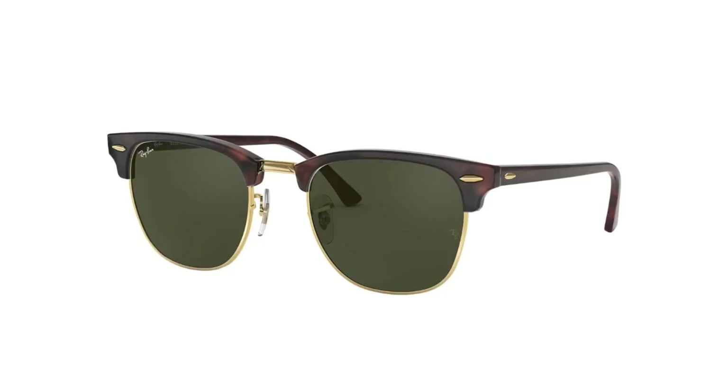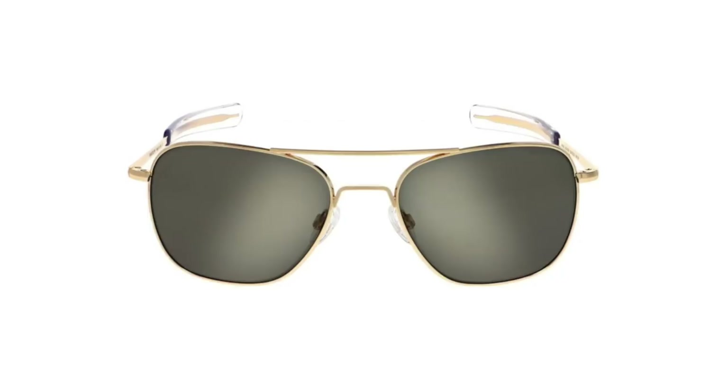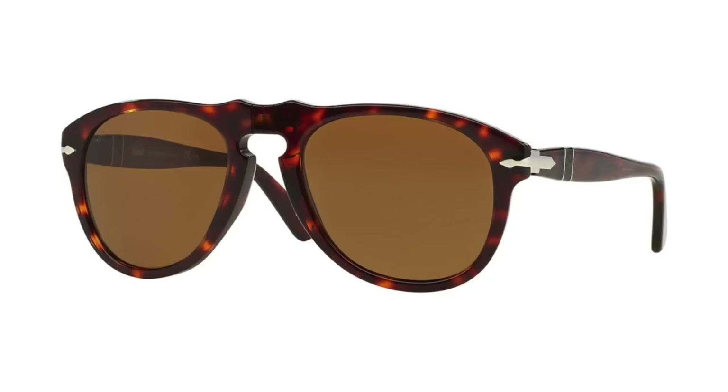Number four: sunglasses. Every guy has to have a pair, and the sunglasses you choose should really match your style and personality. If you've got a more classic style, try some Clubmasters. If you've got a sportier style, look into aviators — Ray-Ban, Randolph Engineering, or American Optical are great options. If you're confident with sunglasses and have a classic style, I'd try something by Persol, either the 649 or the 714.